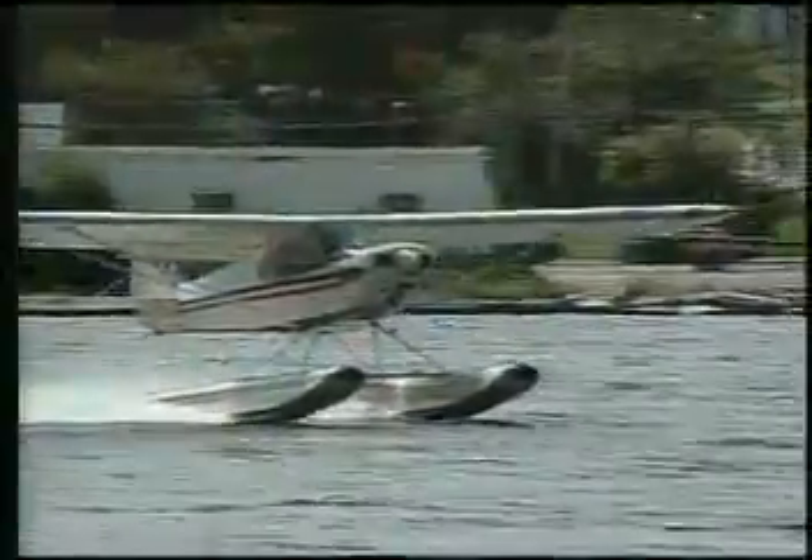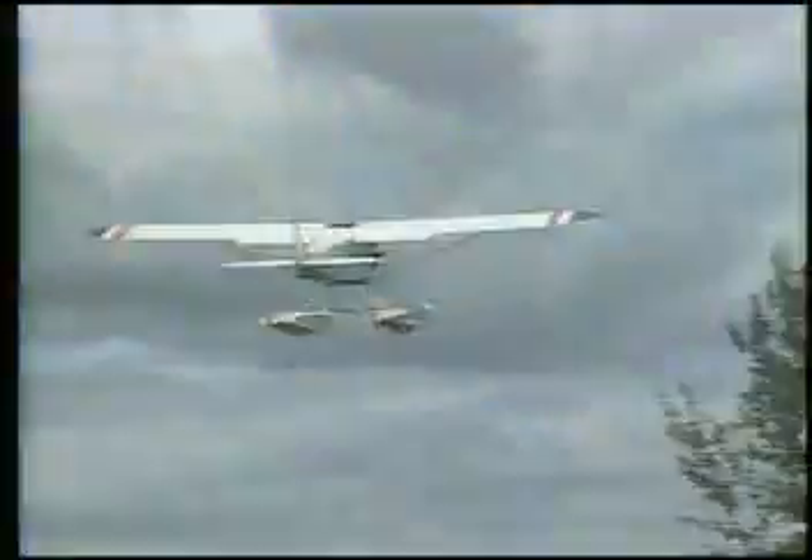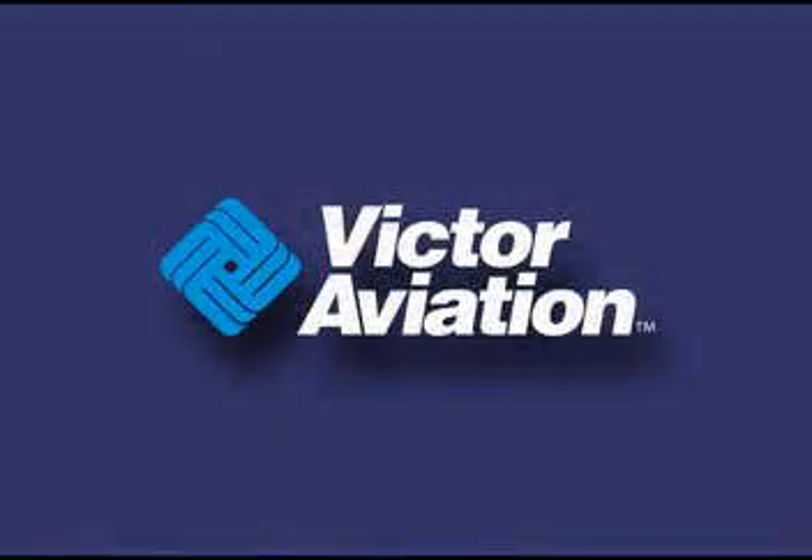No matter what type of aircraft you fly, reducing engine vibration helps to improve engine reliability, performance, and also reduces aircraft and pilot fatigue. Engine balancing is only one of the reasons a Power-by-Victor engine is the world's best.